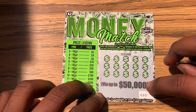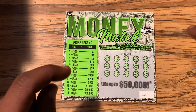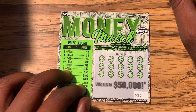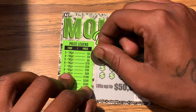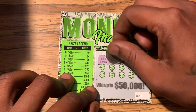You can win up to $550,000. Hopefully ticket 30 can come through with a win, so fingers crossed and wish me luck guys. Let's see what we have on this ticket — let's see if we can get some money symbols on this.